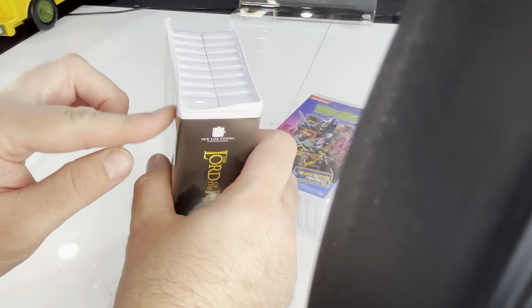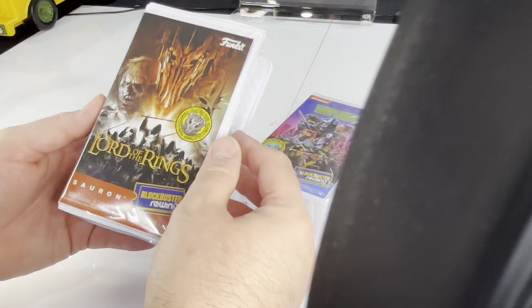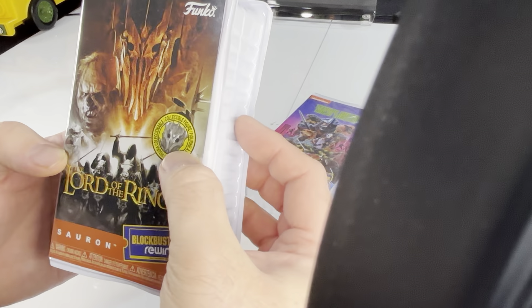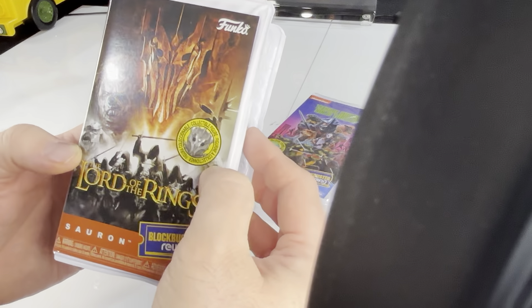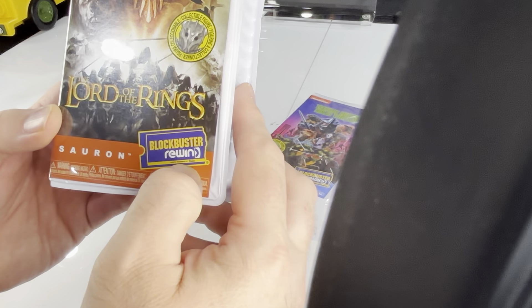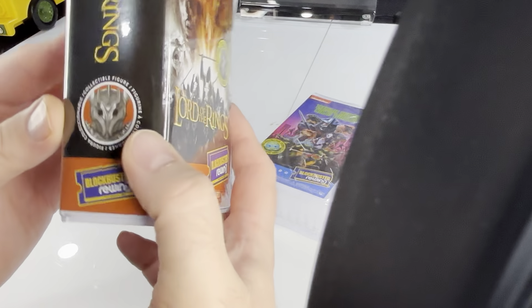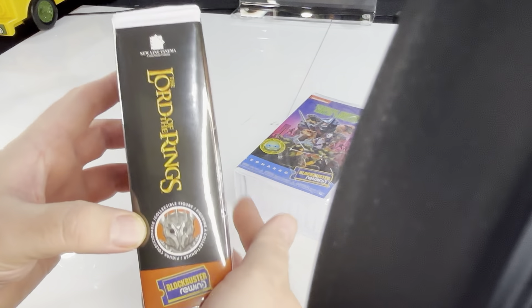I assume you could take out this paper like in the originals, though I'm not sure if there's any reason to. Yes, it says Lord of the Rings — collectible figure in different languages. Sauron. Blockbuster Rewind. Again, it's the official Blockbuster logo, and then a bunch of warnings down there. And on the side, that's pretty cool — these would definitely look cool on a shelf.